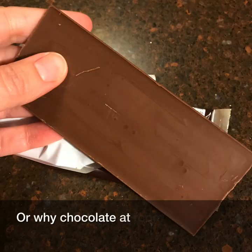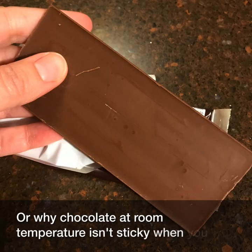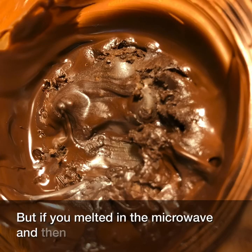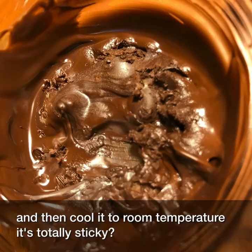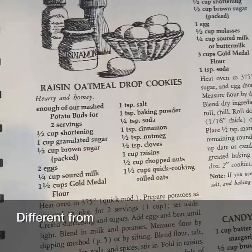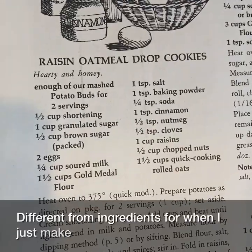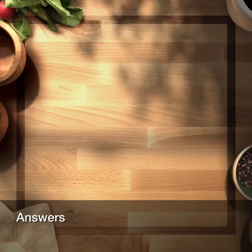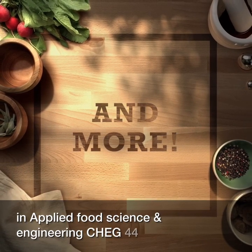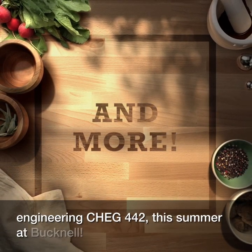Or why chocolate at room temperature isn't sticky when you take it out of the package, but if you melt it in the microwave and then cool it to room temperature, it's totally sticky? Why are ingredients for purchased cookies different from ingredients for when I just make cookies myself? Answers to these questions and more in Applied Food Science and Engineering, KEG 442, this summer at Bucknell.